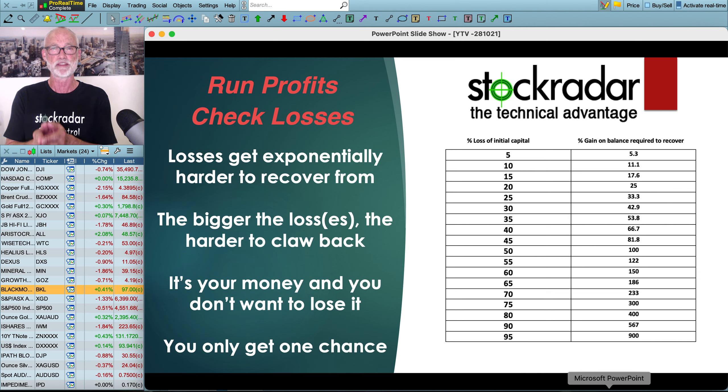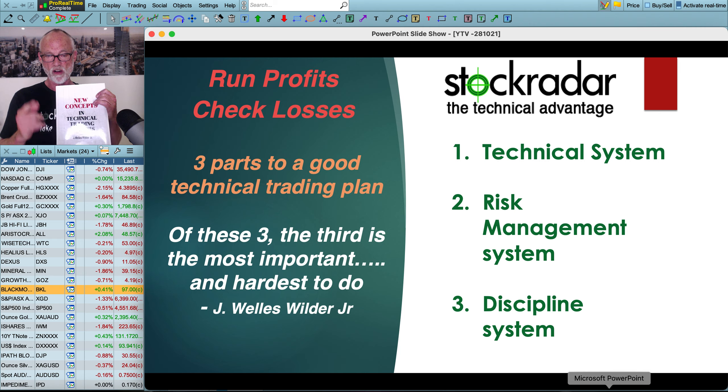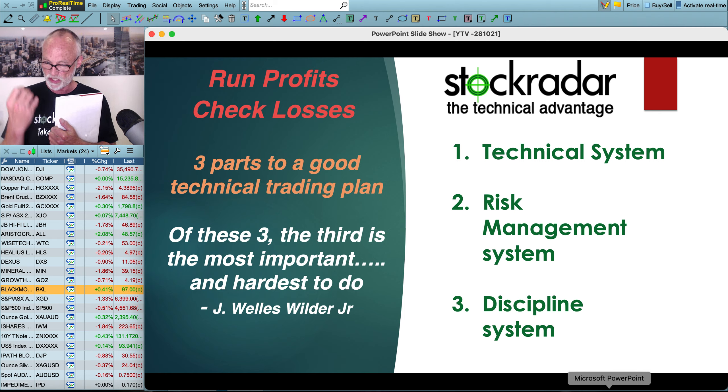I have this little table sitting on my desk at home just to remind me exactly why I do what I do. Three parts to a good technical trading plan: a technical system, a risk management system, and a discipline system. According to J. Wells Wilder, of the three, the third is the most important and the hardest to do. In the back of this book there's a section on capital management where he talks about stops and the importance of not just setting them but being able to implement them. The discipline to make sure you hit your stops, and don't let those stops get too big because trying to claw back has psychologically quite detrimental effects on you. This discipline system is really the most important part of what you do.